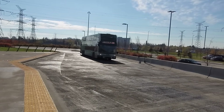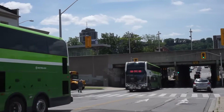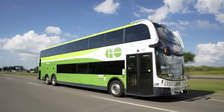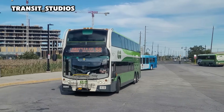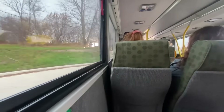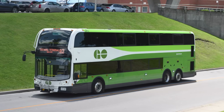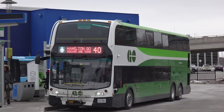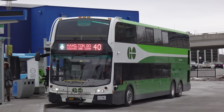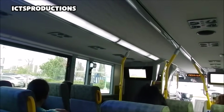Transit officials were eager to see if the new design could really deliver high capacity without the headaches of restricted routes. By late 2016, the first production units, numbered in the 8,300 series, were delivered and entered service. For riders, it was a novelty at first — a two-deck bus rolling into Union Station where no double-decker had ever fit before. For GO Transit, it was validation. The Super Low wasn't just a concept on paper; it was a practical solution to an old problem, and one that carried the promise of reshaping the region's commuter landscape.